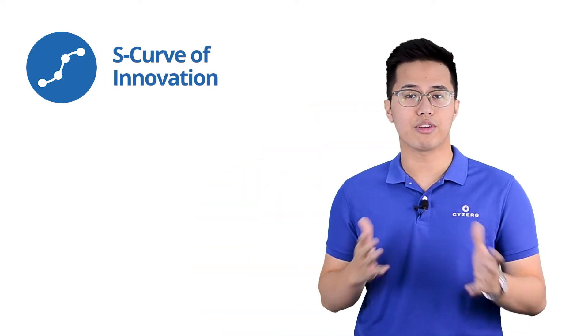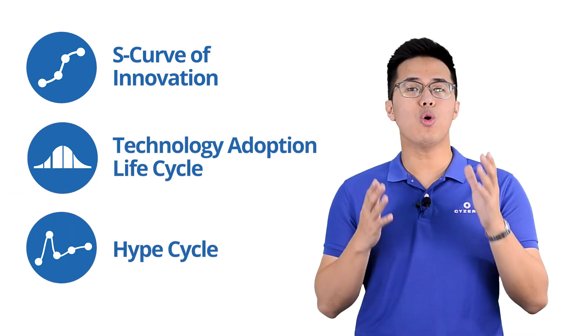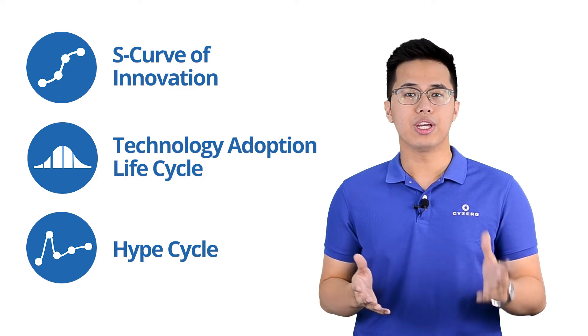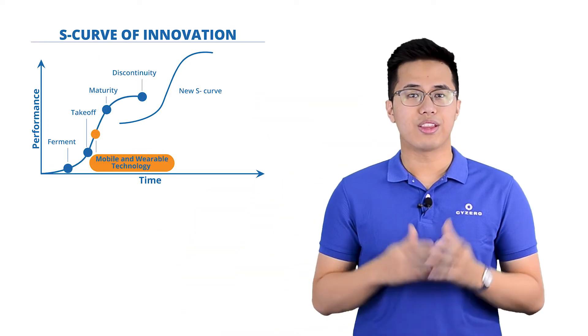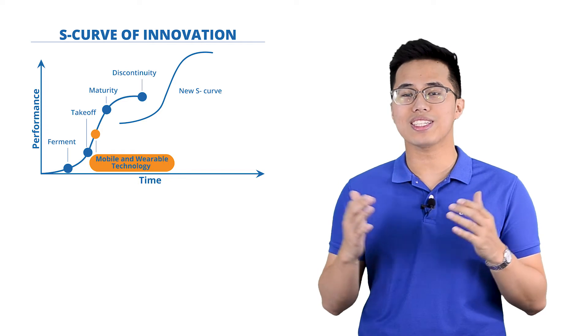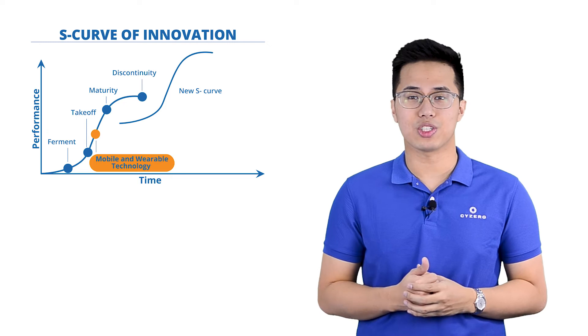Let's analyze mobile and wearable technology using three proven frameworks: the S-curve of innovation, the technology adoption life cycle, and the hype cycle. For the S-curve, mobile and wearable technologies are in the takeoff stage. The low cost of entry is attracting companies of all sizes to drive up their capabilities and adopt these growing technologies.